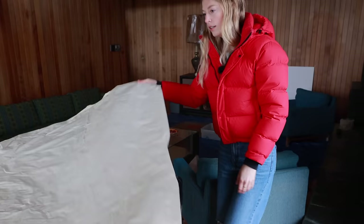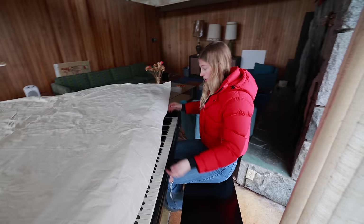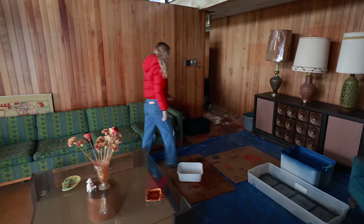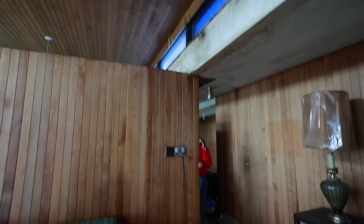My mom gave me this shower curtain to put here in case we get more leaks. This piano came with the house but I don't play piano, and I'm worried if I move it it's going to fall through the floor. They did this cool thing where they have a wall but then they don't have a wall because you can see above, so I don't really know what the purpose was. The wall seems to be in really great shape — it's not moving.